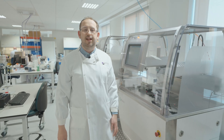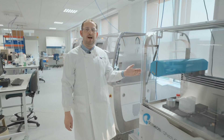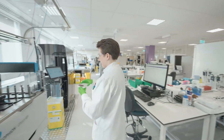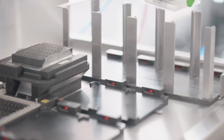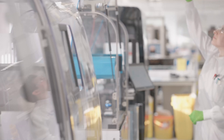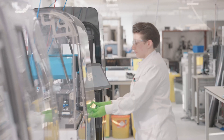Here in our lab we have state-of-the-art equipment which includes the Qpatch automated patch clamp system. These systems enable giga-ohm sealed quality recordings from 48 cells in parallel. The quality offered by the Qpatch allows us to provide assays for both ligand and voltage gated ion channels.